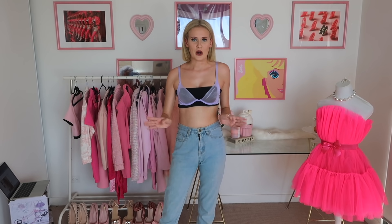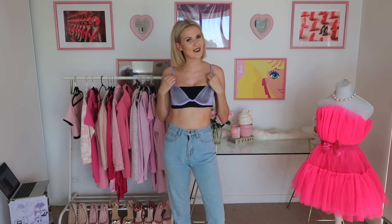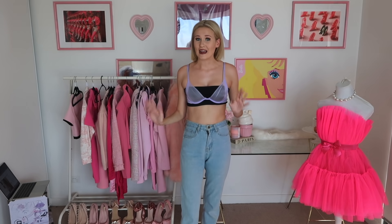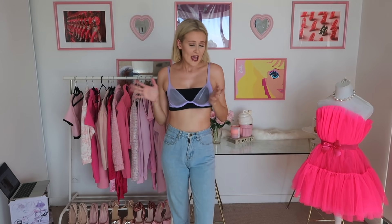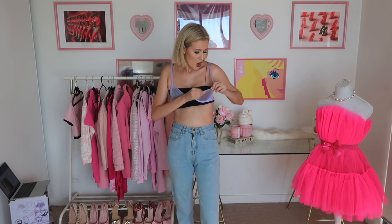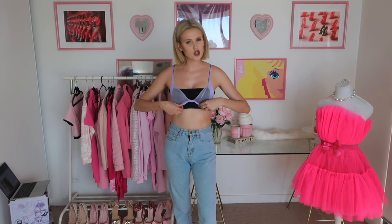I'm wearing a black crop top underneath because half of this bra is completely sheer and I obviously can't show that on YouTube. This is what the front of the bra looks like and this is the back. I actually really, really like this - it fits me really well, super cute. I love the color and the quality is really nice. I was worried about the sheer part ripping but I've really been pulling on it and there are no tears at all, so it's made really well. It's not super supportive but for a bralette, it's about as supportive as you would expect.